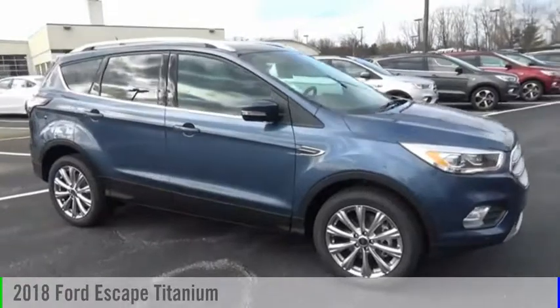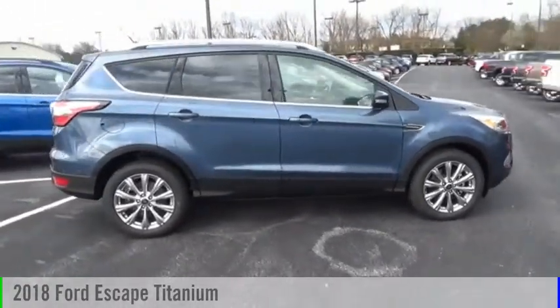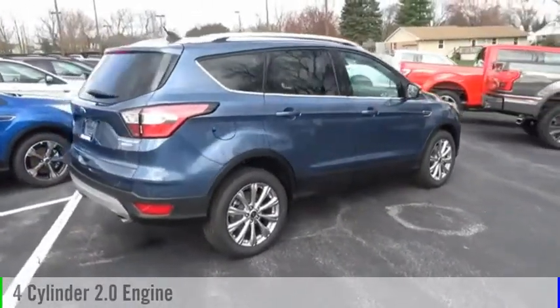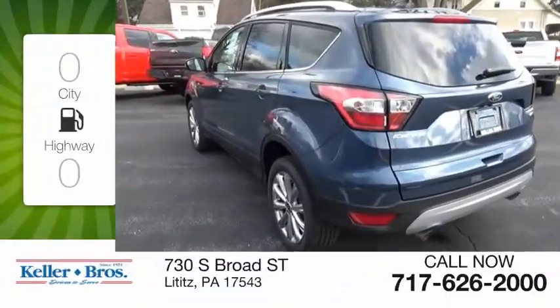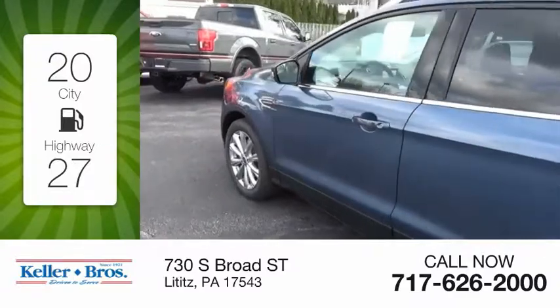Looking for the right vehicle? Check out the 2018 Escape. This vehicle is powered by an all-wheel drive, four-cylinder, 2.0 liter engine and comes with an automatic transmission. Great fuel efficiency saves you money by requiring fewer trips to the gas station.